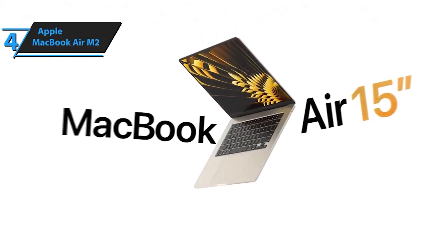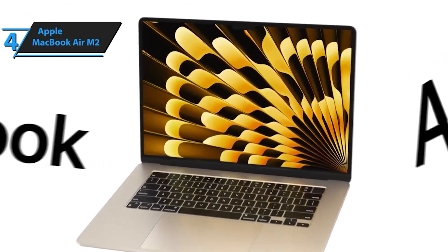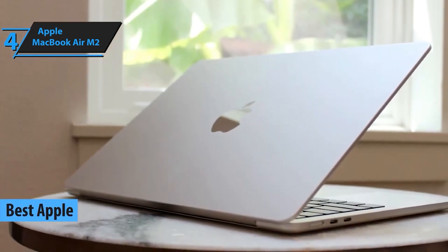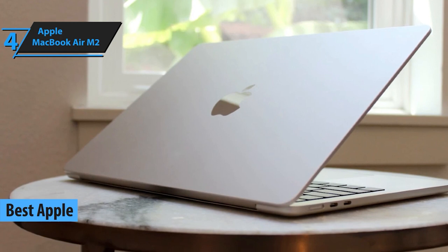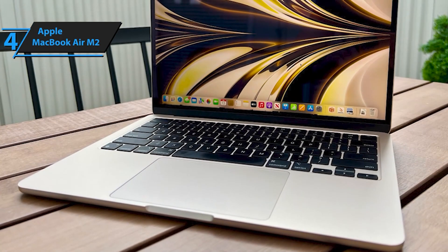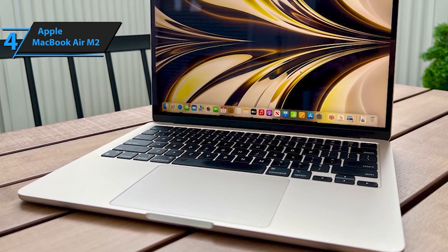Next up at number 4, we have the Apple MacBook Air M2. Known for its reliability and seamless user experience, the MacBook Air M2 is a favorite among students worldwide. With its stunning retina display and blazing fast performance, this laptop is perfect for students who demand the best.